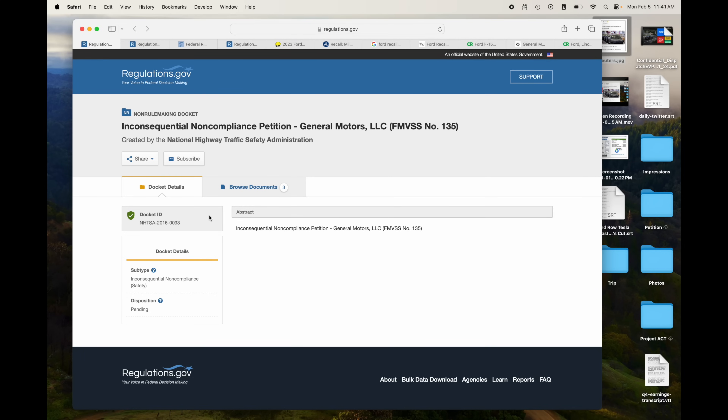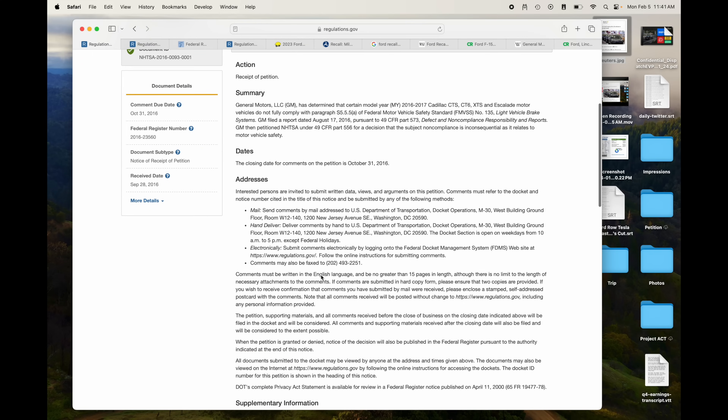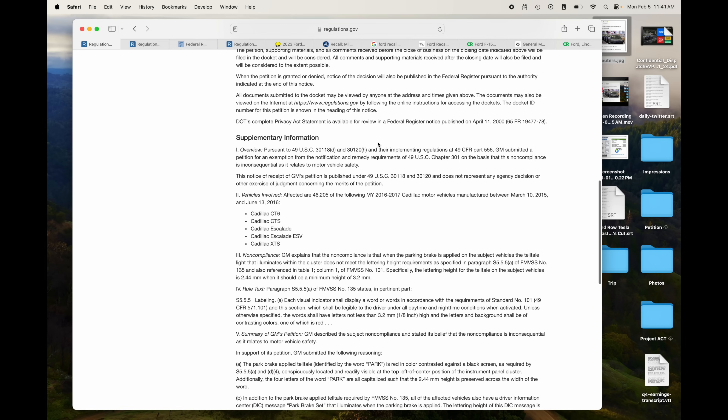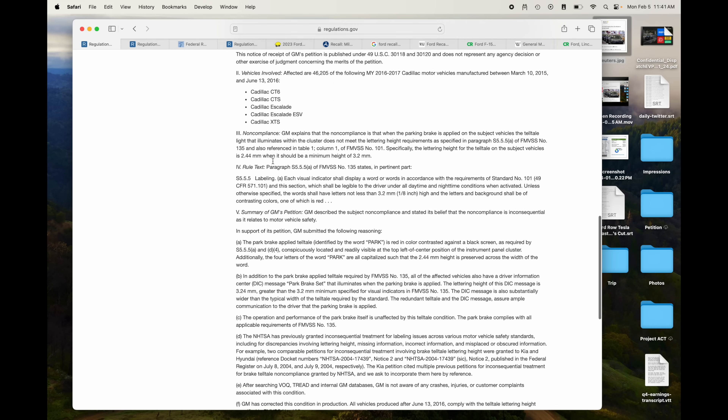This is a petition for inconsequential non-compliance — when you are not complying with the federal motor vehicle safety standards but the issue is so small that it's not worth the recall, you can petition NHTSA for an inconsequential non-compliance exemption. Let's take a look at this one from General Motors: GM has determined that certain Cadillac Escalades do not comply with light vehicle brake systems. GM submitted a petition for exemption from the notification and remedy requirements. The non-compliance is that the parking brake telltale light does not meet the lettering height requirements.